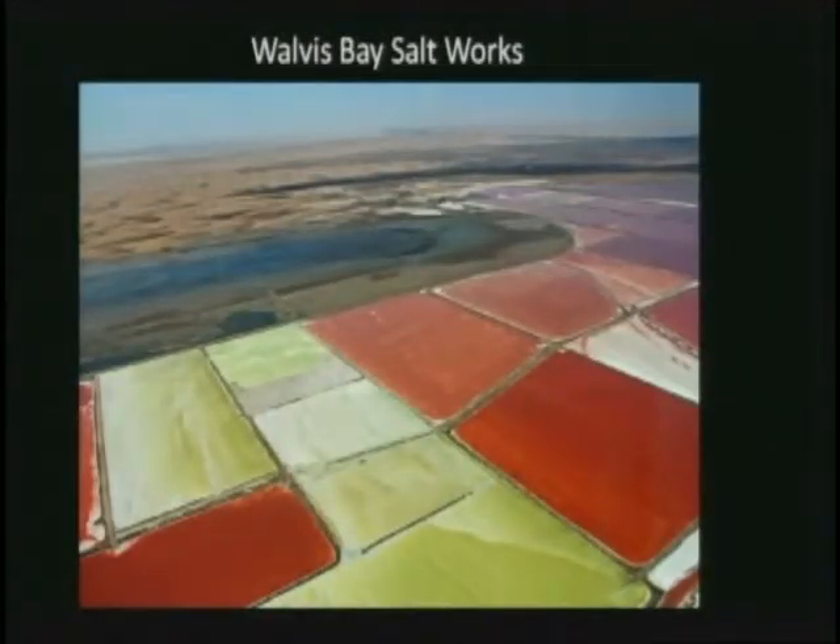At the south end of Walvis Bay — which is going to be our first port — there's the Walvis Bay Lagoon and the salt pans. Established back in 1964, the salt pans are one of the largest solar evaporation facilities in Africa. They operate on about 4,500 hectares, or some 11,000 acres. 30 million tons of seawater a year gets processed through this set of ponds, producing about 750,000 metric tons of very high-quality salt.